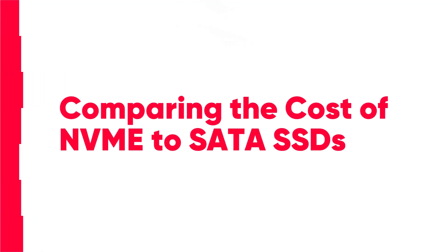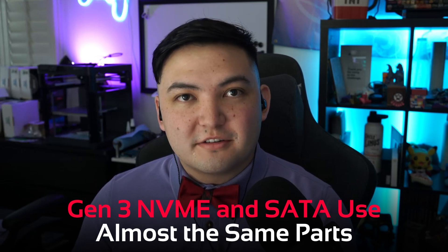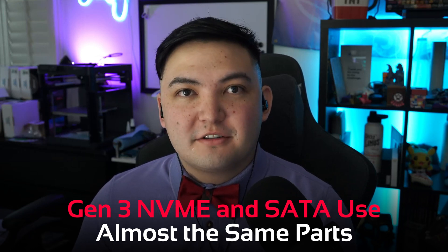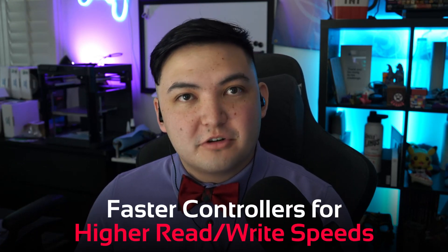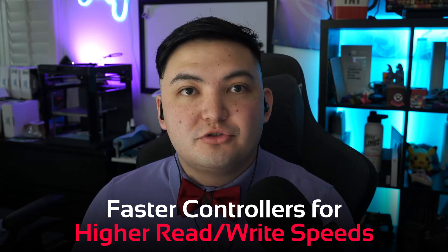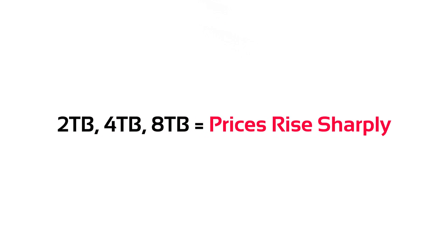Comparing the cost of NVMe SSDs to SATA SSDs, we see that their prices have converged a lot in recent years. Gen 3 NVMe SSDs and SATA SSDs are very similar in their parts list but have just slightly different form factors, so manufacturers can make them for about the same price. Gen 4 and Gen 5 SSDs cost a bit more because they have faster controllers to enable faster read and write speeds. Generally, the price differences come from capacity — a 1 terabyte NVMe or SATA SSD is relatively cheap and affordable, but as you get up to 2, 4, and 8 terabytes, prices start scaling dramatically.